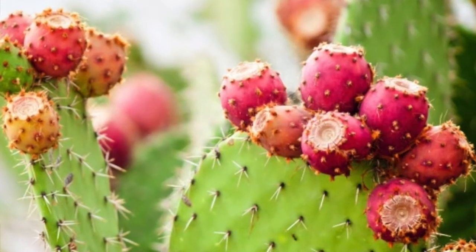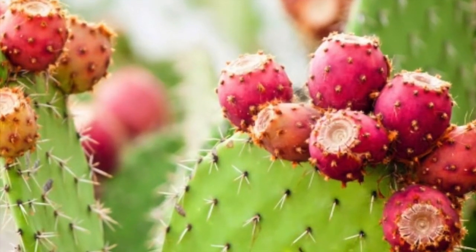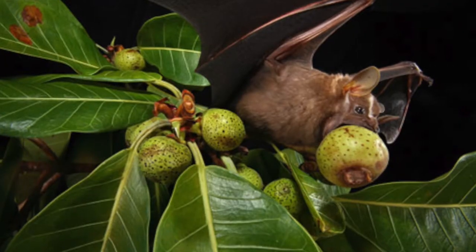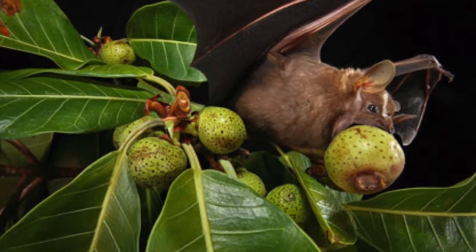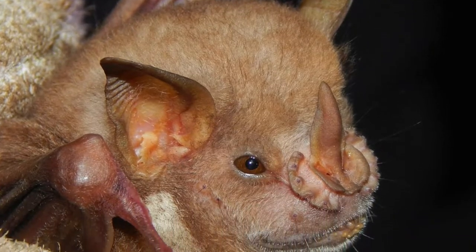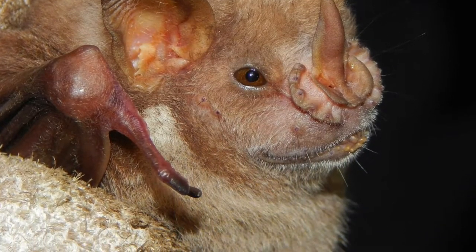And the prickly pear cactus — be careful when touching it, because these tiny white hairs can afflict and irritate human skin if picked. Also, the red fig eating bat is the only native mammal to St. John and the Virgin Islands. They are considered to be important pollinators and dispersal agents for many species of fruit trees and shrubs.